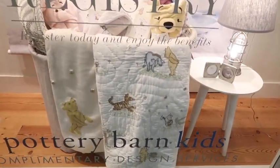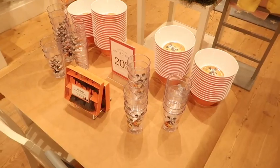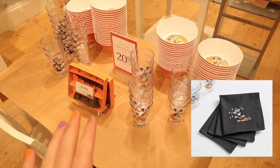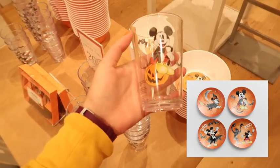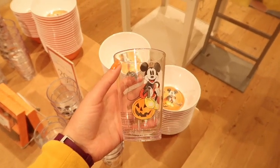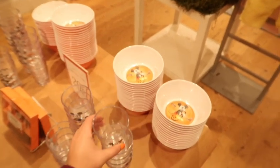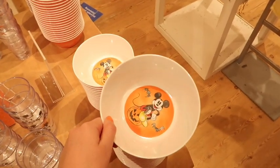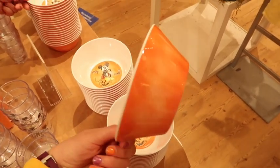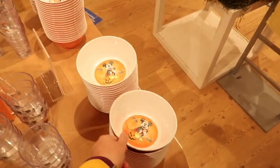Right outside of the store they have Winnie the Pooh blankets and little baby things. This is like all they have left, but this is the style I was talking about. There's these little cute kids cups or juice glasses, maybe $7 for those, and they just have Mickey on them and they do have these little bowls to match. How cute is that? $8 for the bowl.